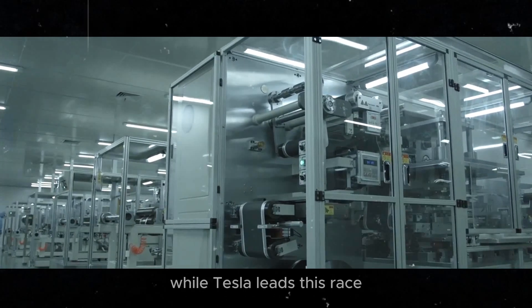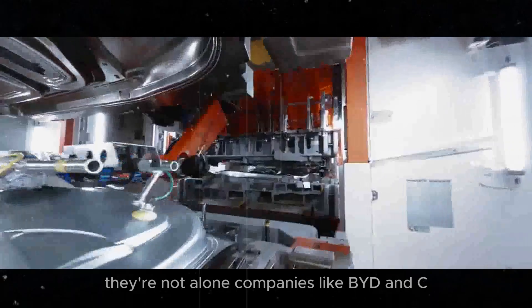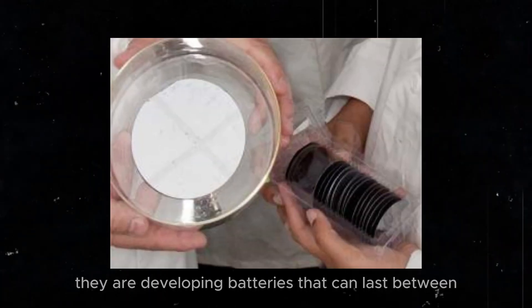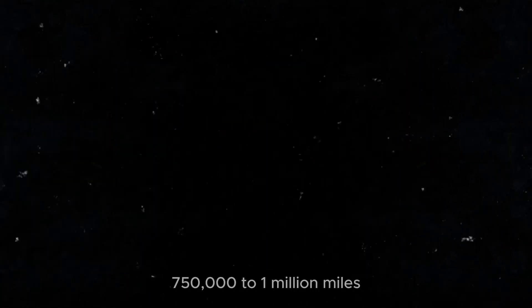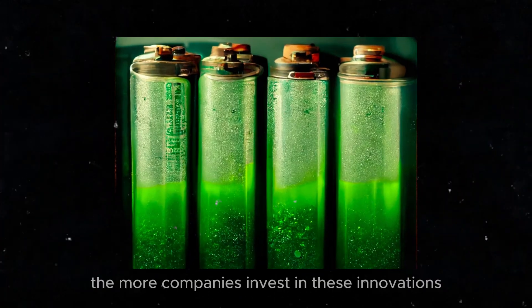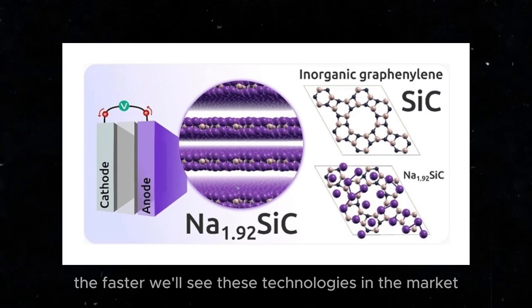While Tesla leads this race, they're not alone. Companies like BYD and CATL in China are also making significant advances. They are developing batteries that can last between 750,000 to 1 million miles. It's a true technological race that benefits all of us. The more companies invest in these innovations, the faster we'll see these technologies in the market.